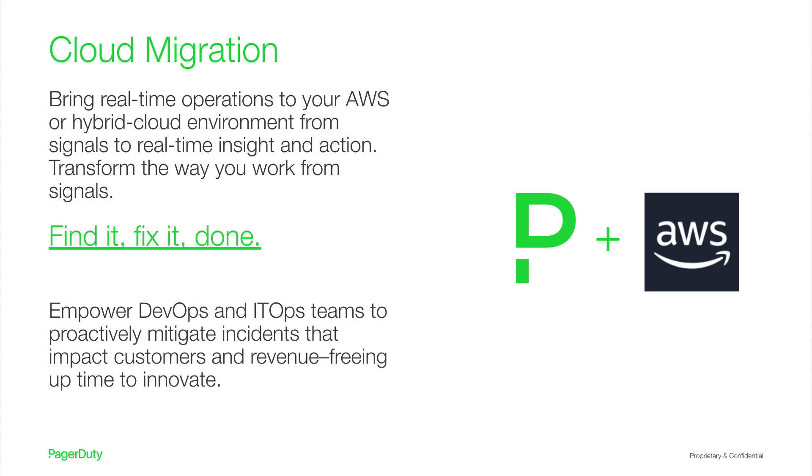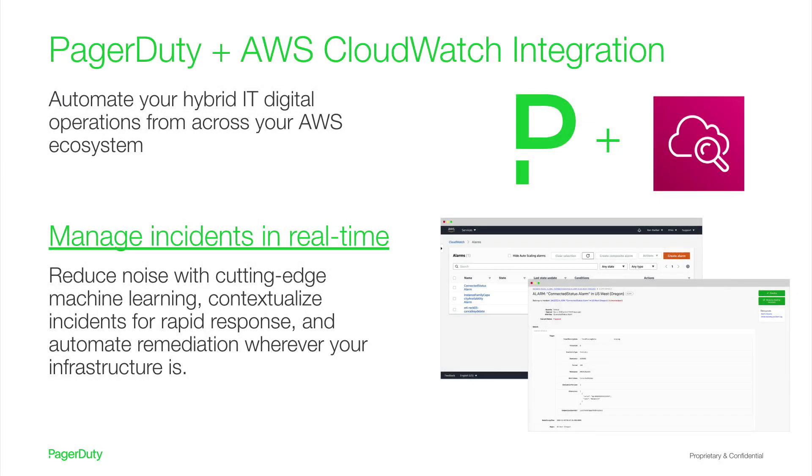A shift to AWS in the hybrid cloud infrastructure increases the complexity of our infrastructure and breadth of incidents. PagerDuty's AIOps helps teams cut through the noise to contextualize the incident and automate remediation for real-time operations. You can automate your hybrid IT digital operations using CloudWatch events and alarms data from across your AWS ecosystem. Amazon CloudWatch provides monitoring for AWS resources and customer-run applications, giving users system-wide visibility into resource utilization. PagerDuty users can set up notifications when any metrics cross a specified threshold and feed these signals on AWS health directly into the PagerDuty platform for real-time action. Amazon CloudWatch is the gateway to AWS services for PagerDuty users. PagerDuty helps teams reduce noise using cutting-edge machine learning, contextualize incidents for rapid response, and then automate remediation when possible for real-time operations.